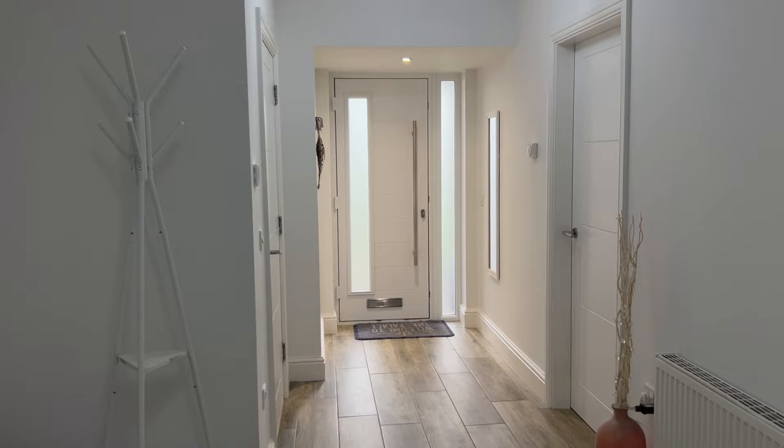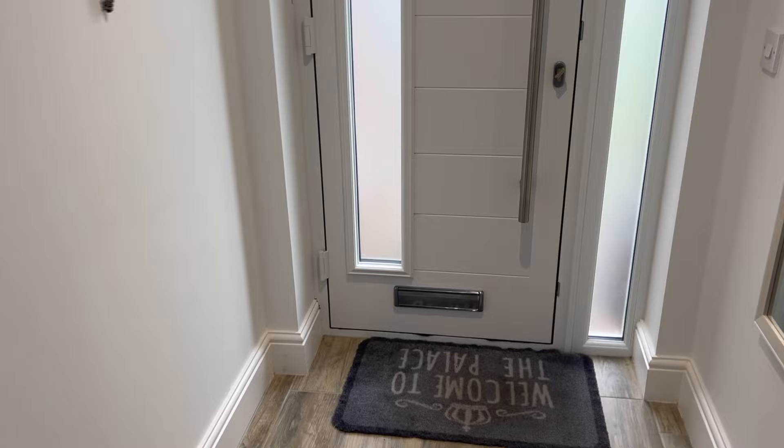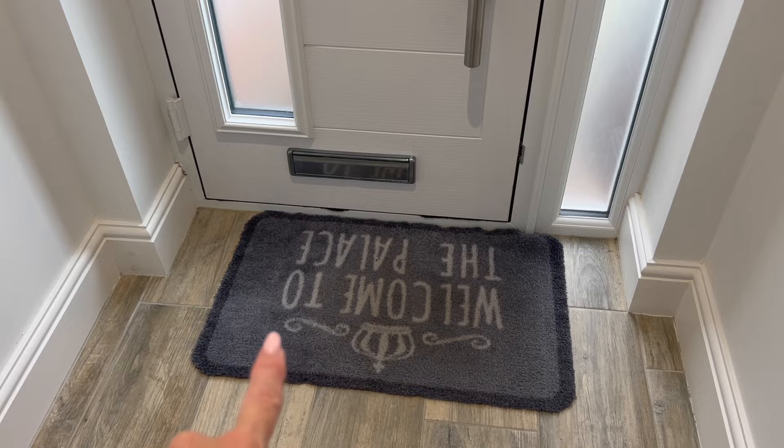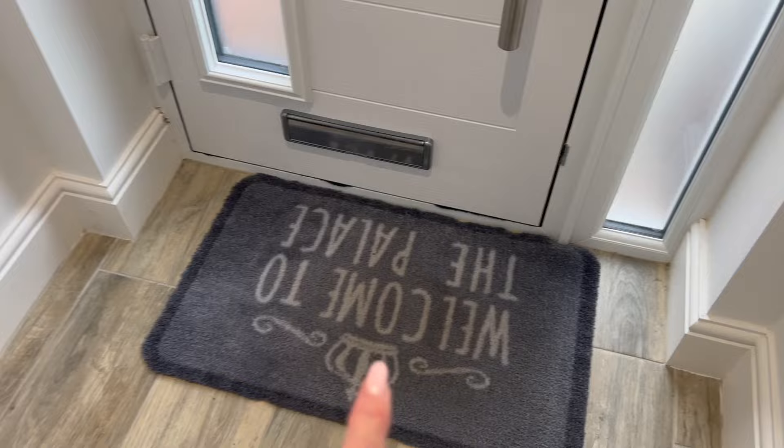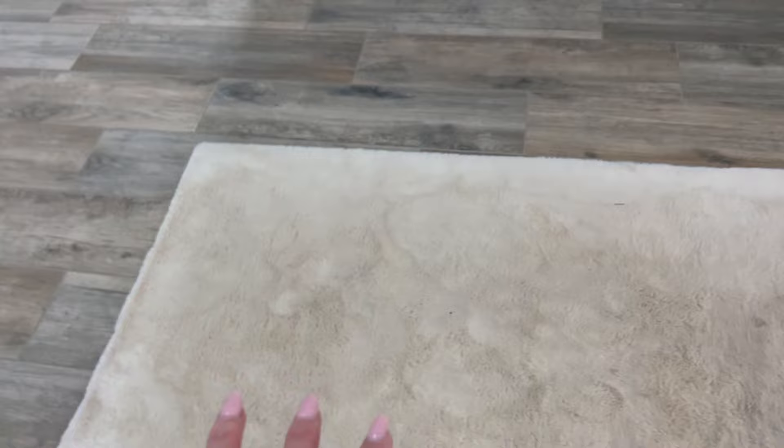So I'm going to start off in the hallway. This is what it looks like at the minute and we're just going to change a few bits and bobs in here. The first thing I'm going to get rid of is this doormat - the grey doormat. This was from The Range and as you can see it says 'Welcome to the Palace', but it is quite grubby, it's got some dirty marks on and I can't get it clean. I'm also getting rid of all the grey out of the hall - this rug is going to go as well as it's also got dirty marks and won't come clean. I'm getting rid of the coat stand too.